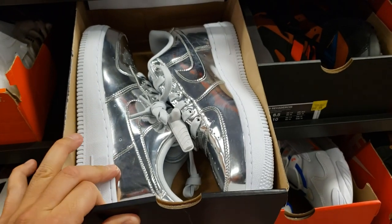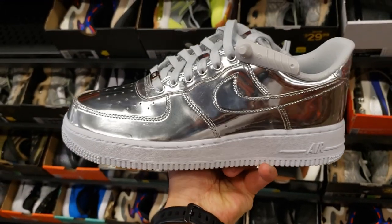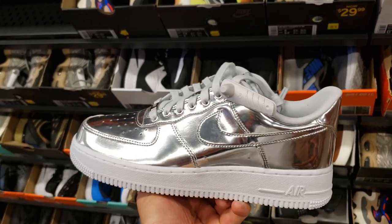That's a women's colorway — yep, that definitely is, it's a women's silhouette. Air Force One Chrome going for $70 — that's way cheaper than we've seen at other places. These normally went for $150. Going for $70 — I think this might be the best deal here.